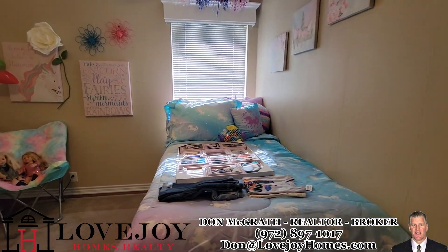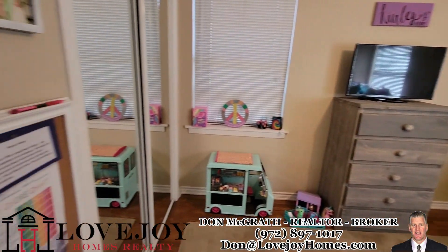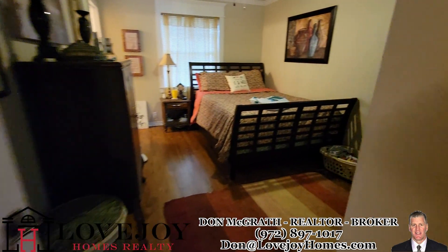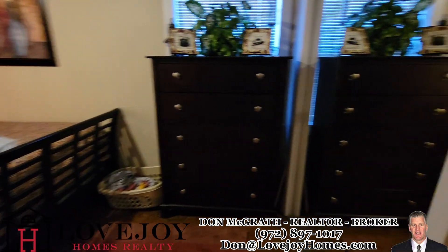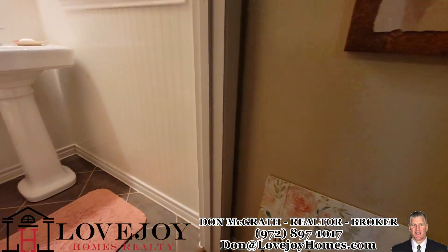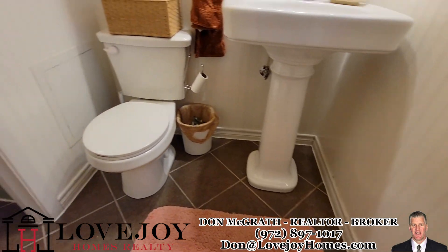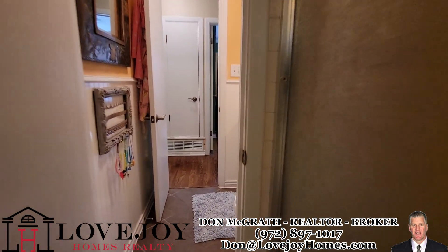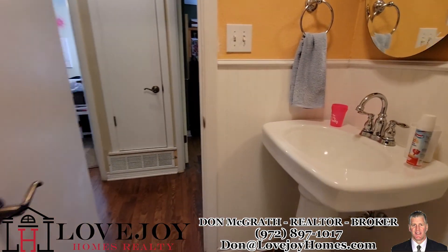The room feels a little small. Then you have the master here with the bathroom — kind of tight.